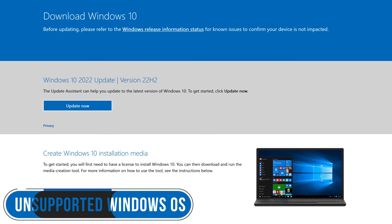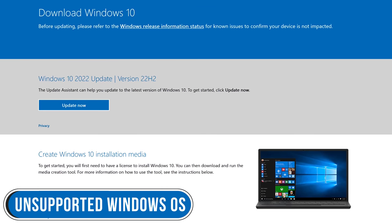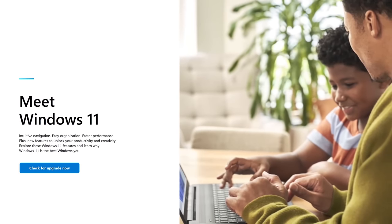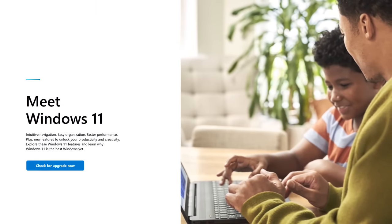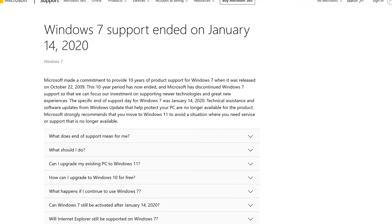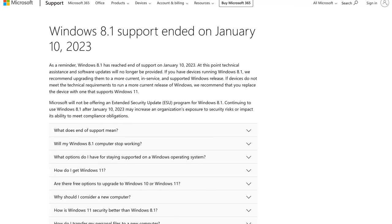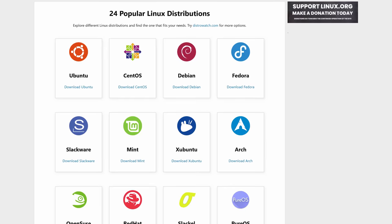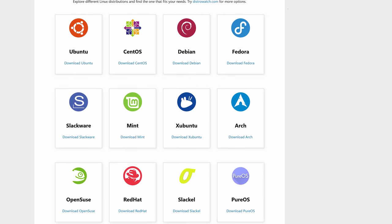The operating system is the most important software on your computer. If you're a Windows user not running Windows 10 or Windows 11, your computer is no longer supported and no longer receiving security updates, leaving it vulnerable to attacks discovered after those dates. For instance, Windows 7 support ended on January 14th, 2020, and Windows 8.1 support ended on January 10th, 2023. If you're still running either of those, it's time to upgrade or buy a new computer. Or better yet, if you want to get away from using Windows, install one of the many free distros of Linux.